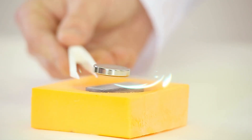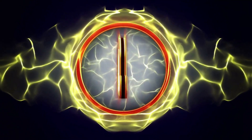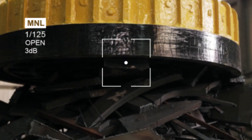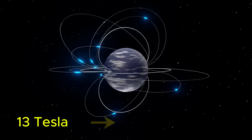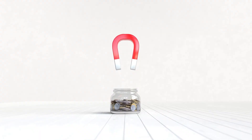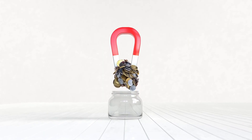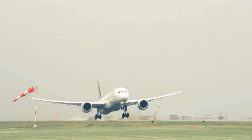What if I told you that scientists have just built the most powerful magnet ever created? One so strong that it could literally lift an aircraft carrier straight out of the ocean? It is so powerful it can generate a magnetic field of 13 Tesla — that's over 280,000 times stronger than Earth's magnetic field — and it can store 6.4 gigajoules of energy, about the same as a fully loaded Boeing 747 at takeoff.